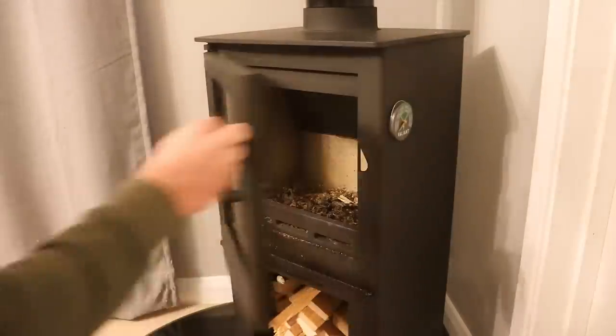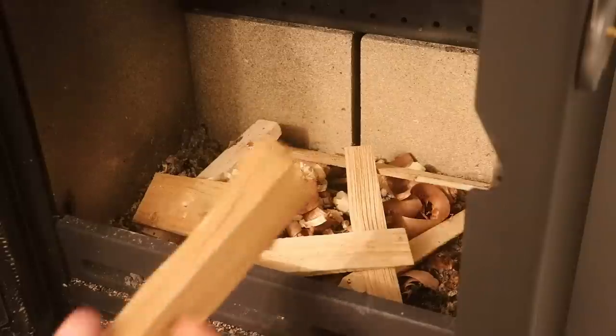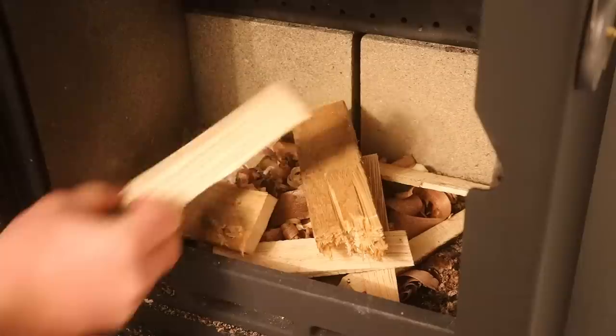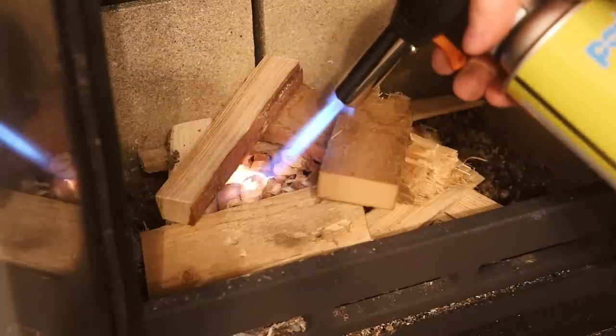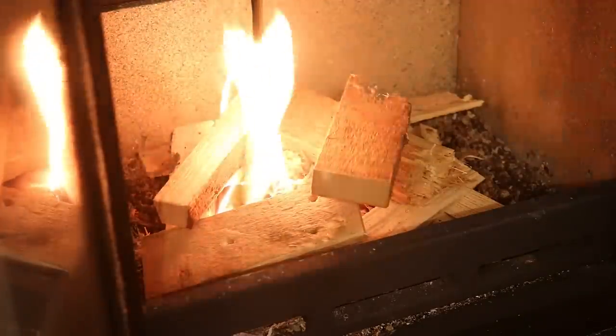It wasn't an easy decision for us actually, mainly for environmental reasons. Some people will tell you that they're a terrible thing for the environment in terms of pollution, while others will say that when using the right type of fuel, a modern wood stove is perfectly fine. And I suspect, as is often the case, the truth lies somewhere in between.